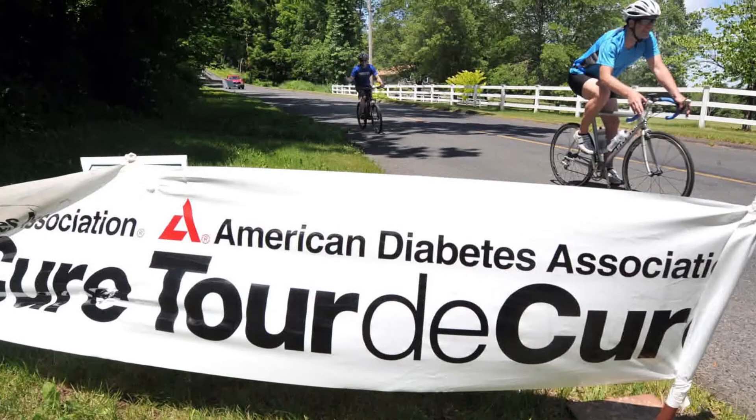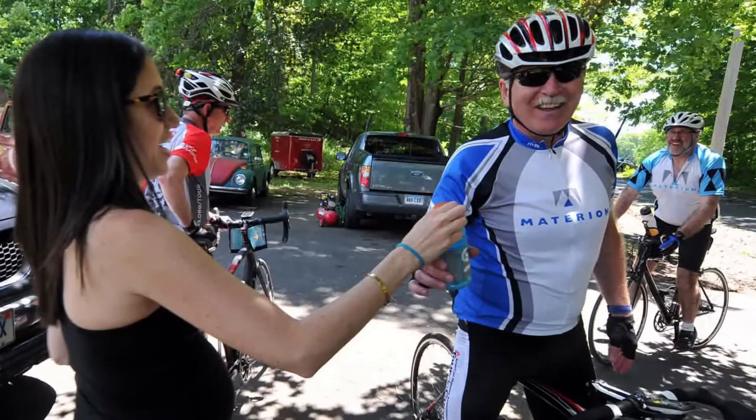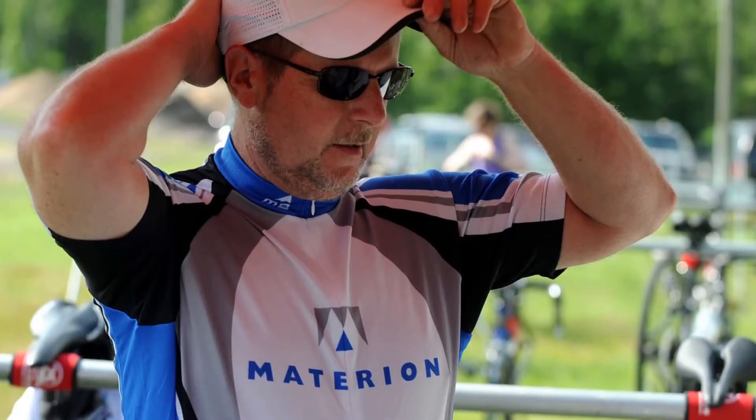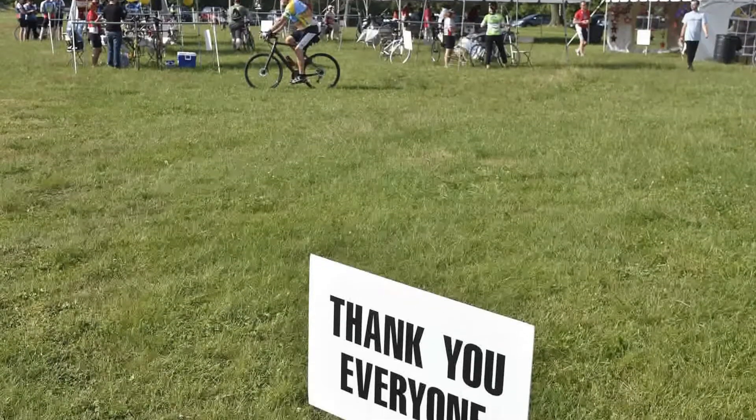There's what's called the ADA Tour de Cure — that's a bike ride — and Materion is one of the corporate sponsors. Over the years we have raised over $60,000 in company contribution and individual fundraising for the ADA.